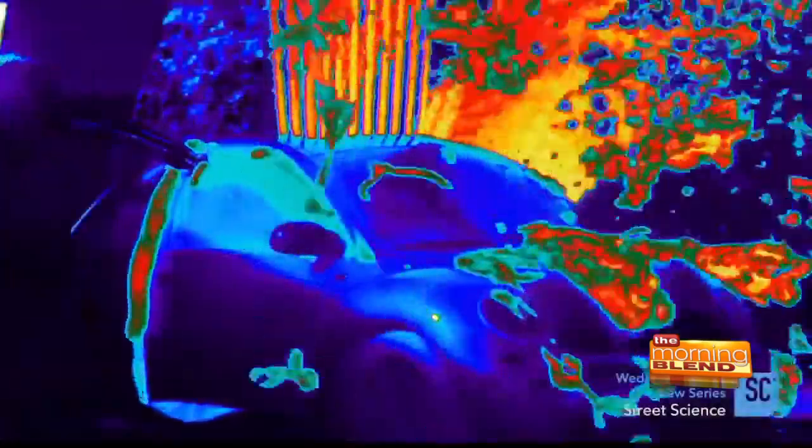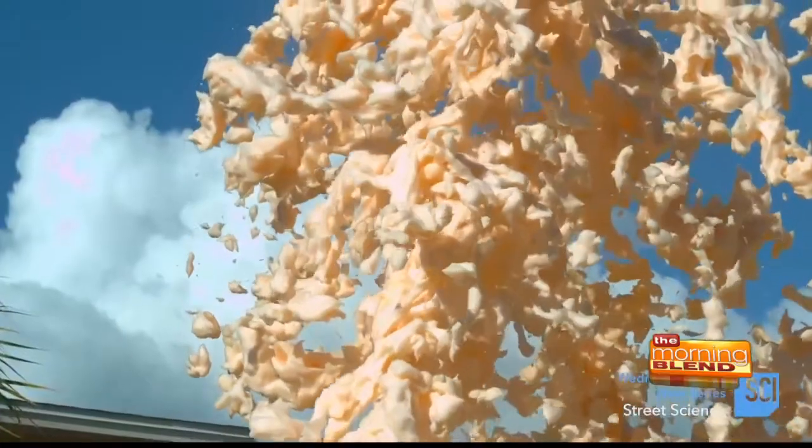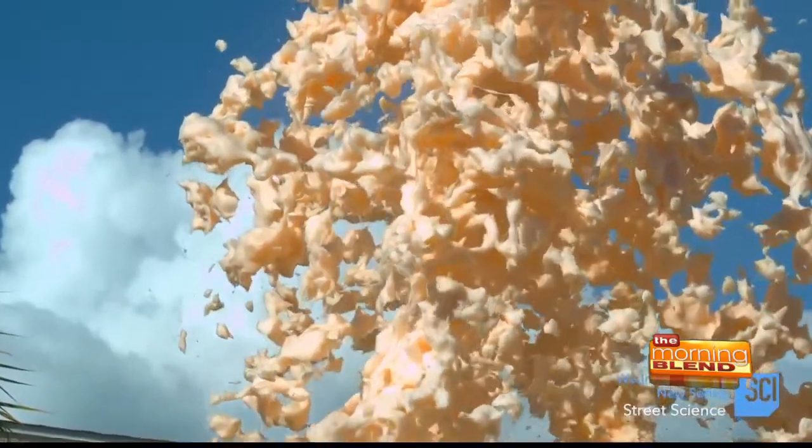So that's a classic chemistry demonstration called elephant's toothpaste. It's the decomposition of hydrogen peroxide. We took a lot of hydrogen peroxide, added some dish soap and some food coloring, then released all of that oxygen in the H2O2 and created that big geyser of foam. Instead of using a flask like you would normally use in a classroom, we used that Volkswagen Bug, which I promise was not running anymore anyway, so don't worry about it.